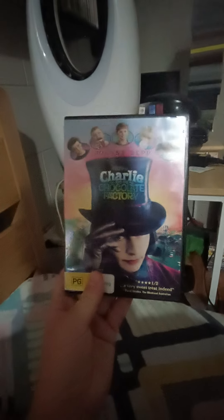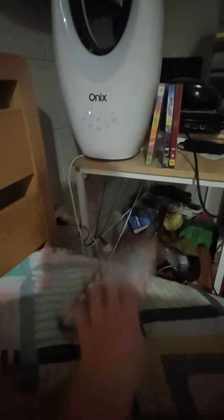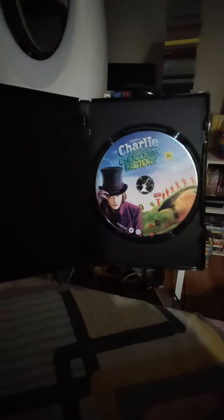Next up is Charlie and the Chocolate Factory 2005 DVD. Here's the front, spine number four, picture, and the back. Here's the disc.